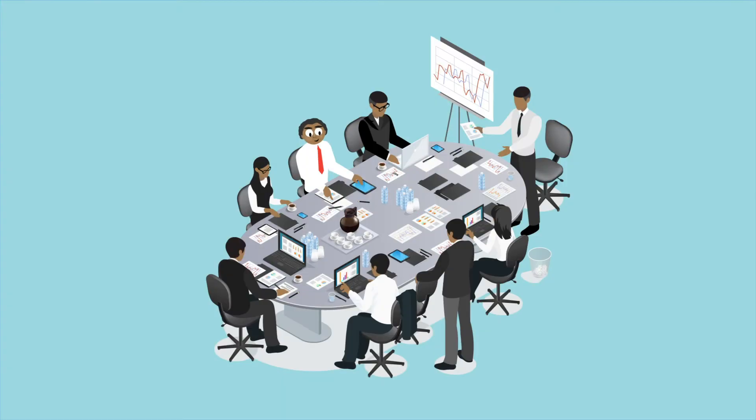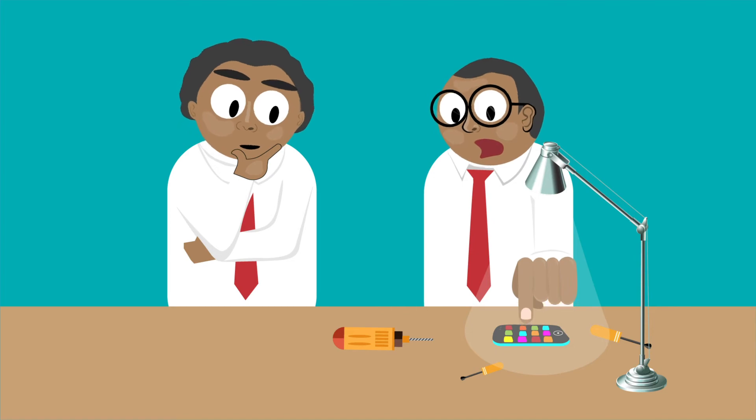Occasionally, I also have to attend meetings to get updates from the management and audit the team's progress in the tasks and products.